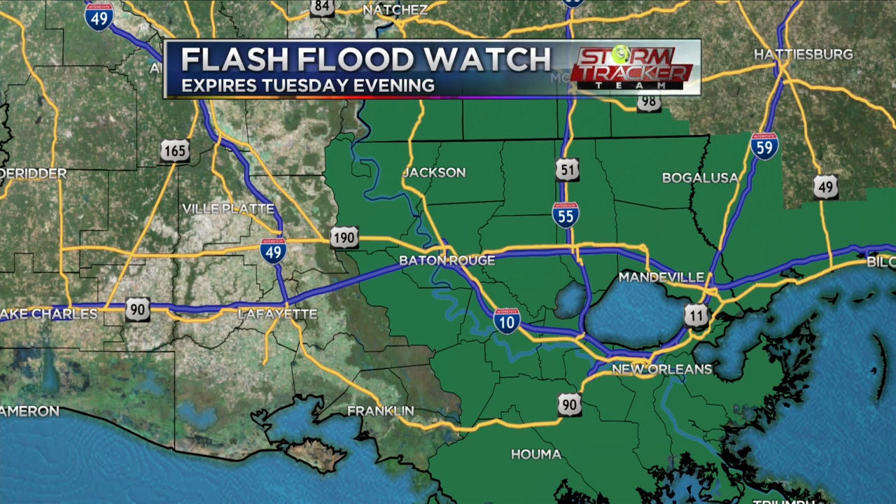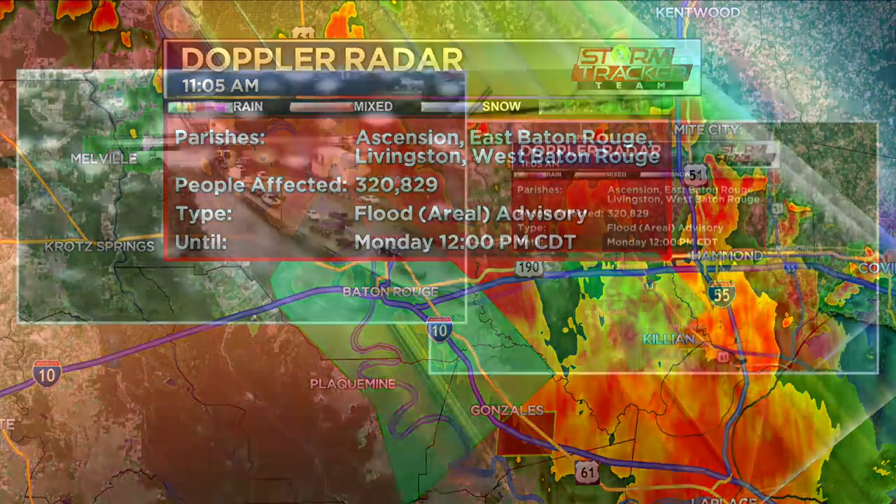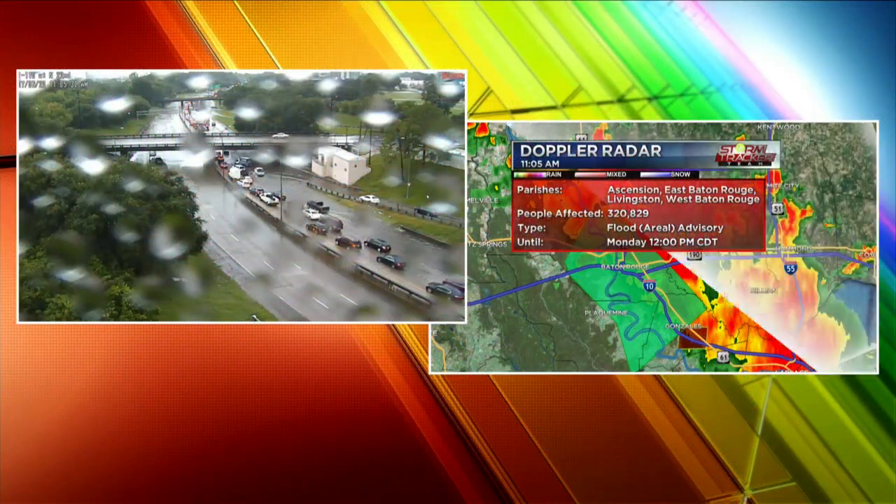Some spots could easily see over that, but those will be isolated spots. If you get caught under one of these training thunderstorms or just really slow-moving thunderstorms, you can double or triple those amounts. We know this happens here in South Louisiana — we get some pretty intense thunderstorms. So again, we have that flash flood warning, and you may even get alerts on your screen with any flash flood warnings.